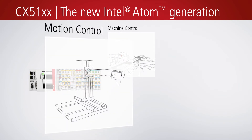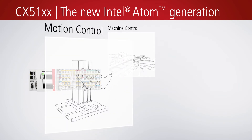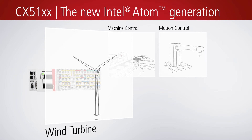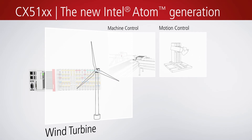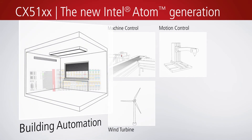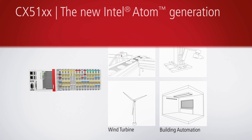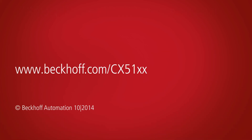Use in motion control applications, wind turbine applications, or as the centerpiece of intelligent building automation applications.